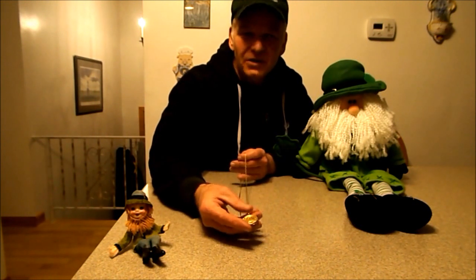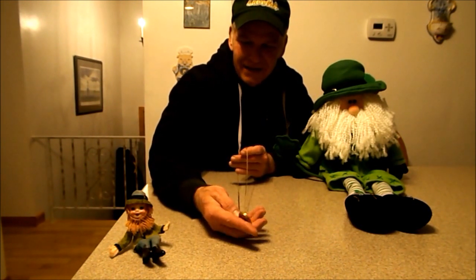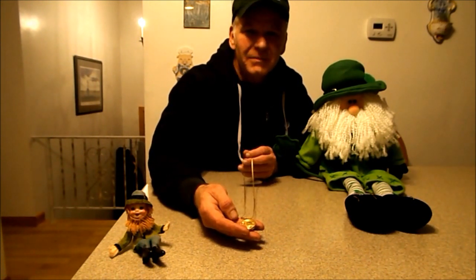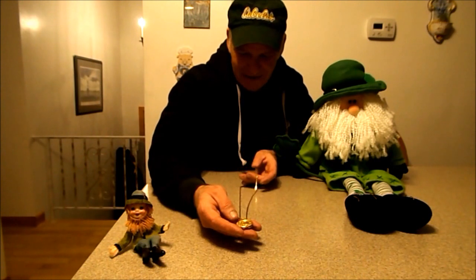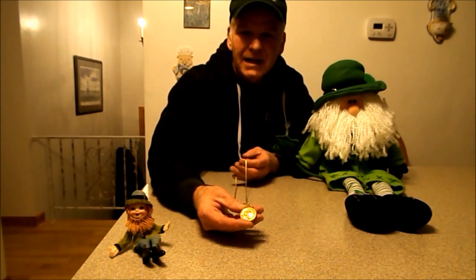This beautiful locket, which I'll show you nice close-ups on in a few minutes, was from my grandmother. My grandfather was from England and my grandmother from Wales — he got this for her, and it's dated 1908.